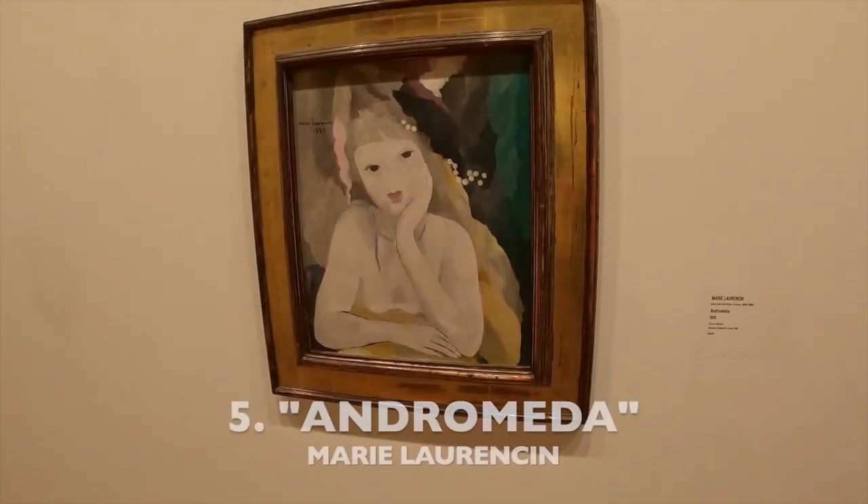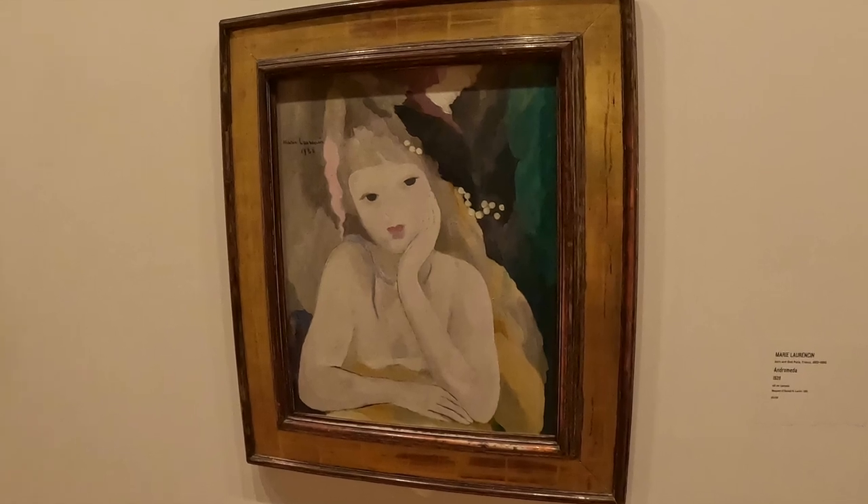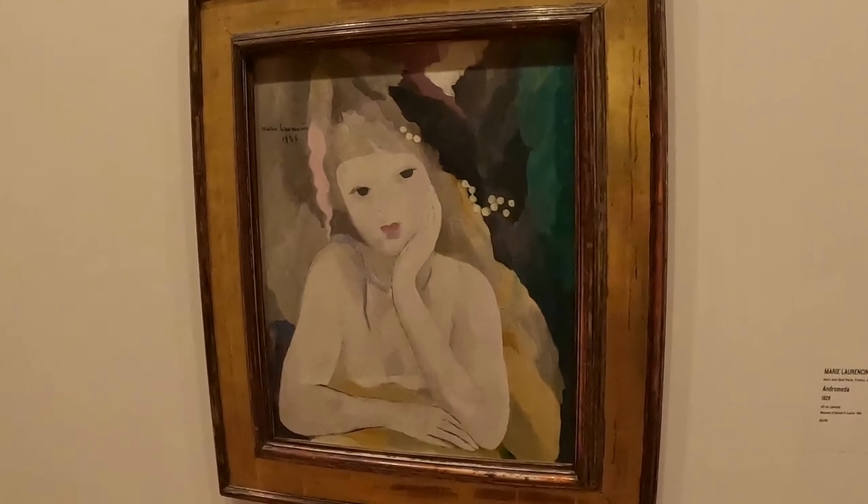Number 5. This beautiful work, Andromeda, is from French printmaker and painter Marie Laurencine. She was born in 1883 and died in 1956.